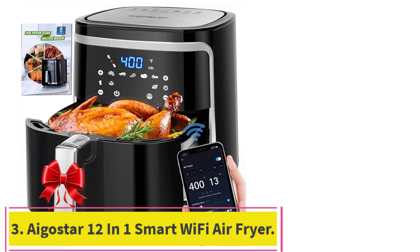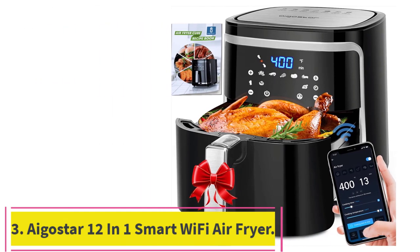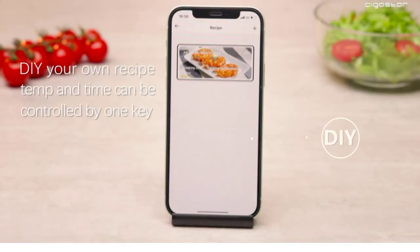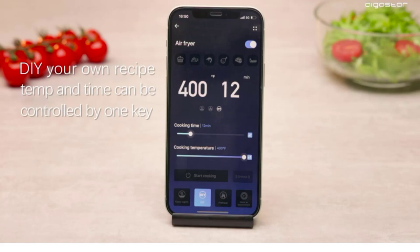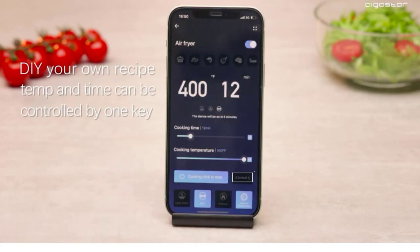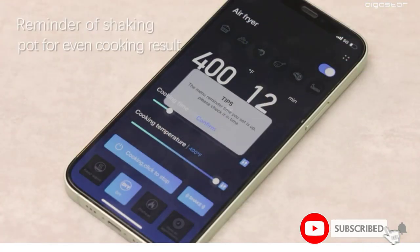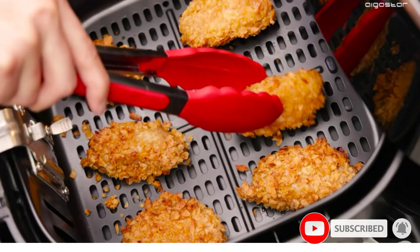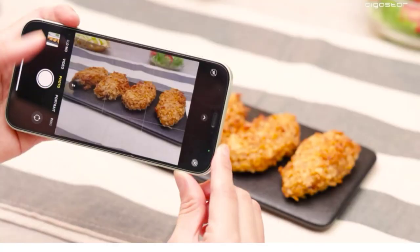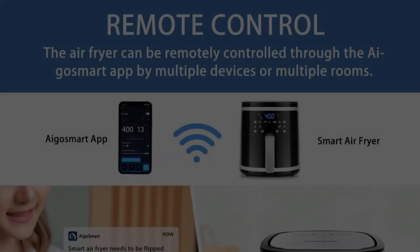At number 3: the EgoStar 12-in-One Smart Wi-Fi Air Fryer. This budget-friendly smart air fryer is a good choice for larger families. It boasts a sizable non-stick cooking basket that can be removed to allow baking within the 7.4-quart pot. It produces a maximum temperature of 400 degrees Fahrenheit from its 1500W heating element, making it more efficient than many other models.